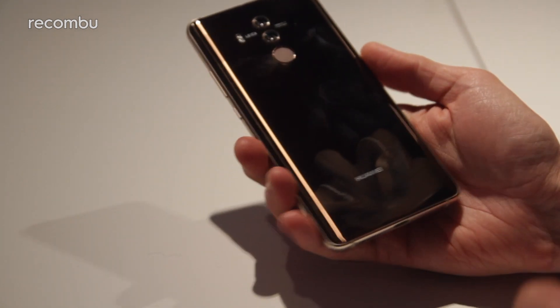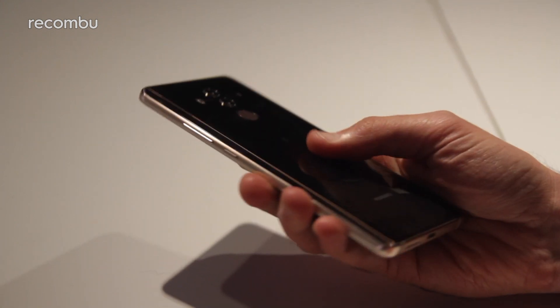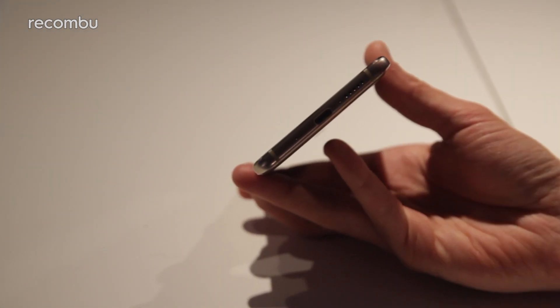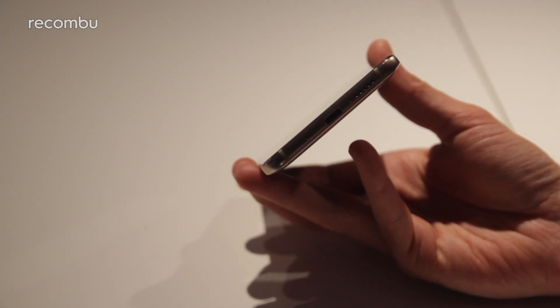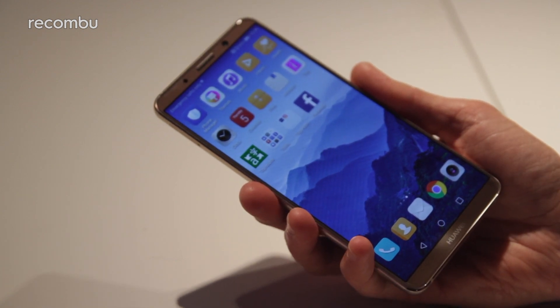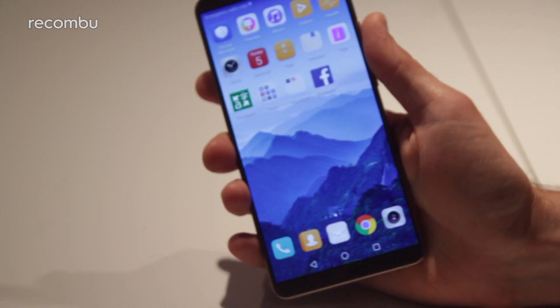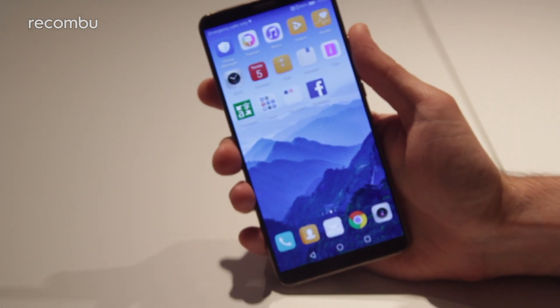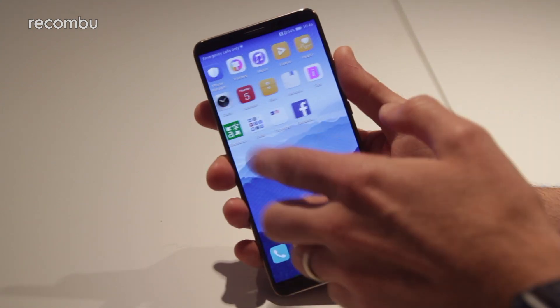The fingerprint sensor is once again mounted on the rear plate, offering a quick and convenient way to unlock the handset. One big change is culling the 3.5mm headphone jack — if you want to listen to tunes on the Mate 10 Pro, you'll need a USB adapter or Bluetooth buds. One of the reasons Huawei ditched the port was to help make the Mate 10 Pro water resistant; this 2017 model is IP67 certified, unlike last year's handset.